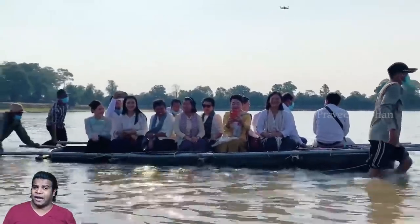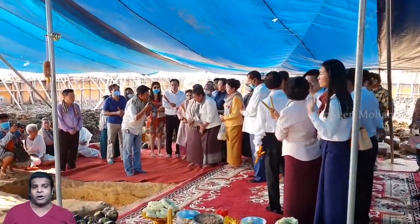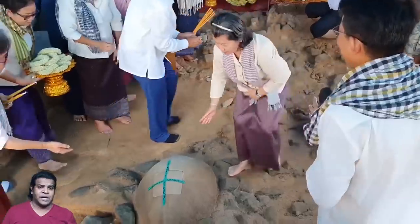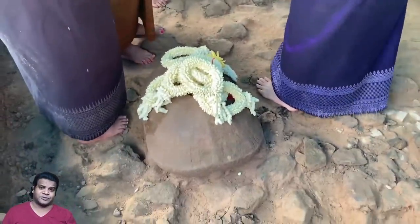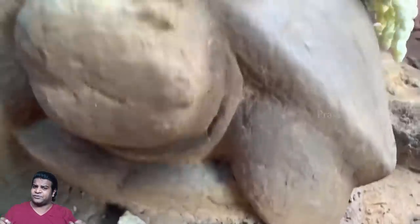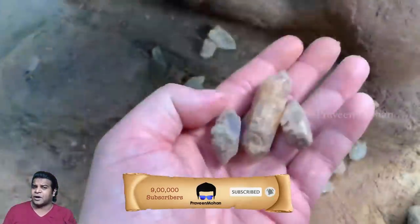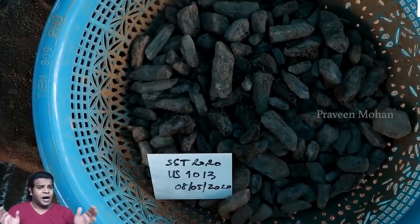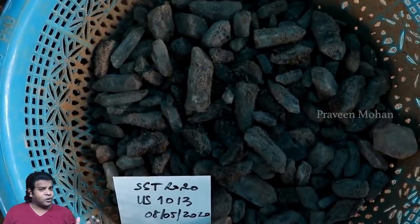As soon as these were found, locals started to come in and pray in large numbers because they felt a strange energy radiating from them. Cambodians are very spiritual people and they performed all sorts of rituals on these artifacts and crystals. But is this just spiritual energy radiating from them, or is there science behind all this? Why did ancient builders cut hundreds of crystal quartz stones, polish them, and safeguard them?